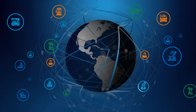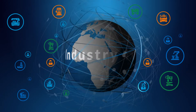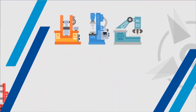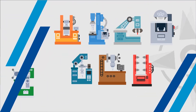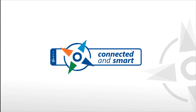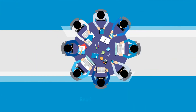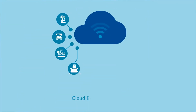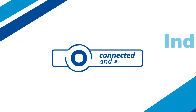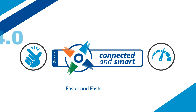Industry 4.0 is forcing industrial machine manufacturers to adapt themselves and their products to be connected and smart. Machine manufacturers are feeling the pressure to perform this adaptation as soon as possible. Compass Connected & Smart is ready to onboard you to Industry 4.0 with its multilingual, ready-to-onboard, cloud-enabled platform that has spread over 20 countries, making the Industry 4.0 adaptation process easier and faster.